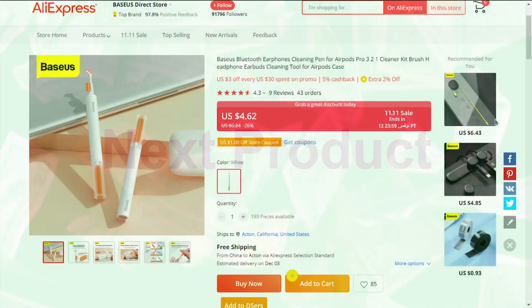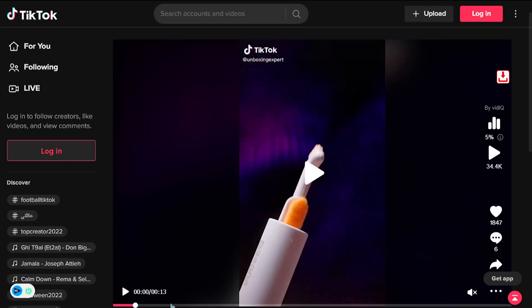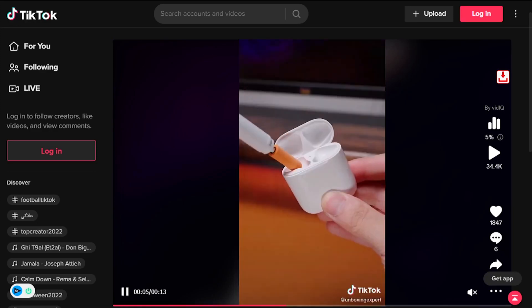Our next product is the Bluetooth Earphones Cleaning Tool. Having dirty earphones is unavoidable. Apart from being gross, they can also lead to jammed earphones, resulting in a low volume issue.